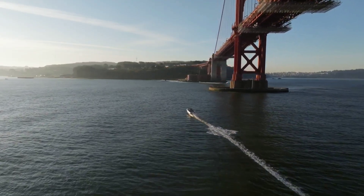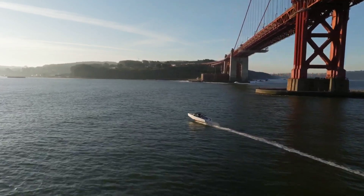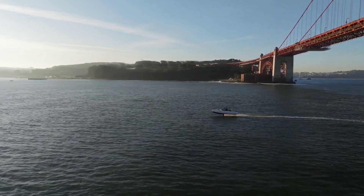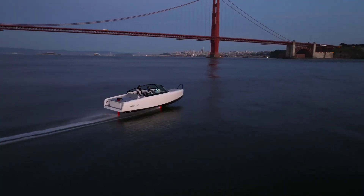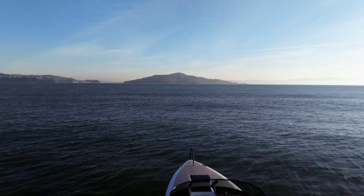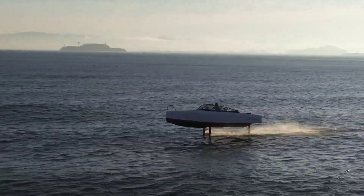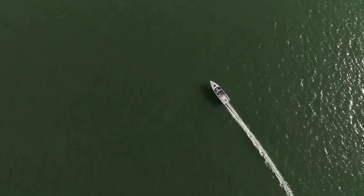Step aboard to discover a sanctuary at sea, where plush interiors beckon with the promise of relaxation. From sleeping quarters designed for a small family to a tinted ceiling window casting natural light upon the space, every detail of the C8 exudes opulence. Equipped with amenities like a marine head and dimmable LED lights, it's tailored for unforgettable overnight journeys. Priced at USD 390,000, the Candela C8 is a testament to elegance and innovation.